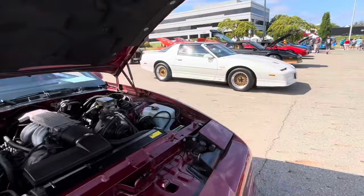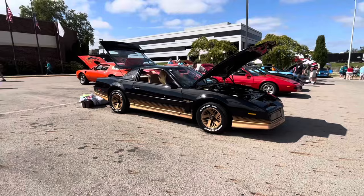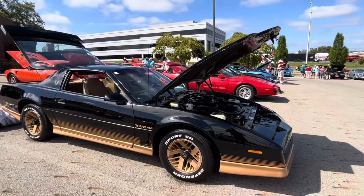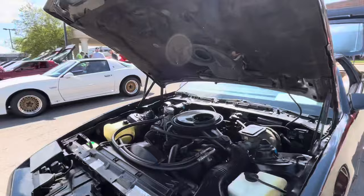Turbo Trans Am — those were a hot car, still are to this day. This is a friend of mine, Mike. His '84 is just a nice example, and it is my favorite color combo. Of course, black and gold. Really nice car.